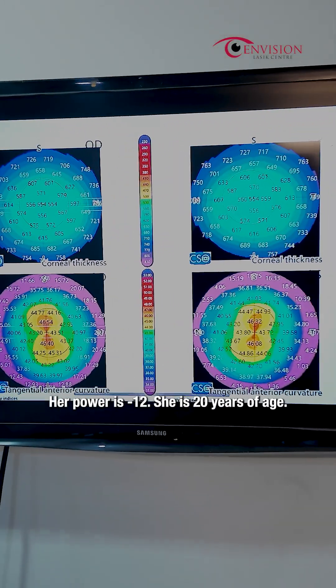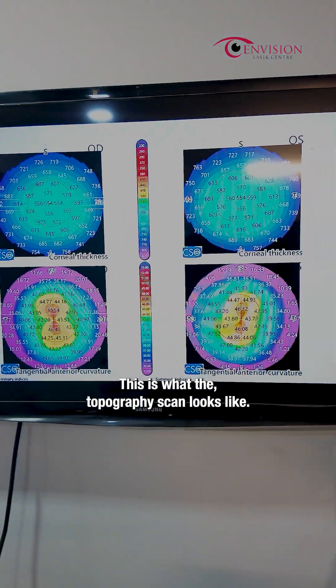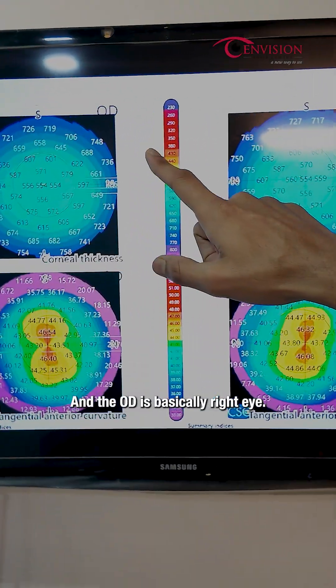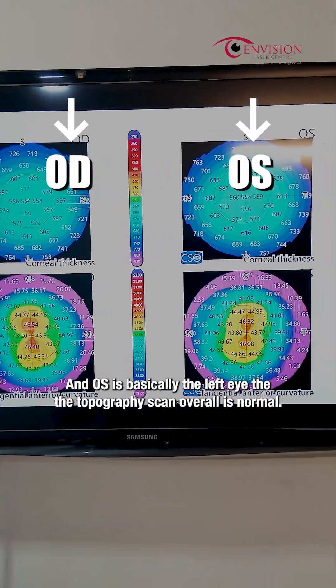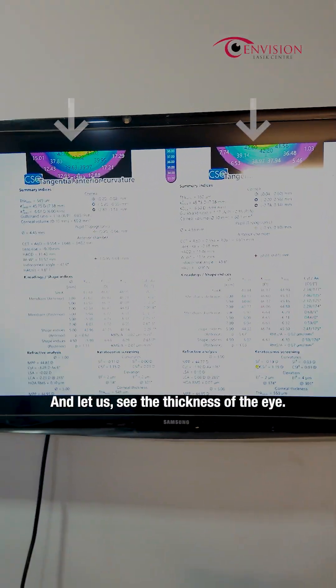Here we have a patient who has come in. Her power is minus 12 and she is 20 years of age. This is what the topography scan looks like. OD is basically the right eye and OS is basically the left eye.